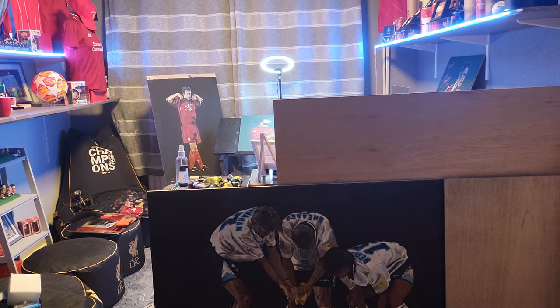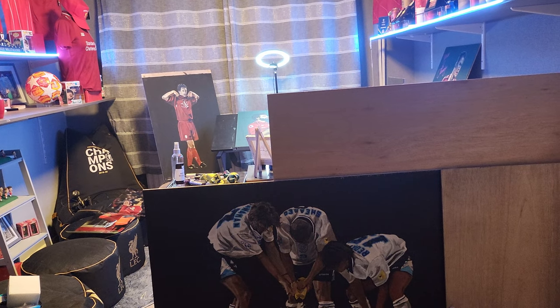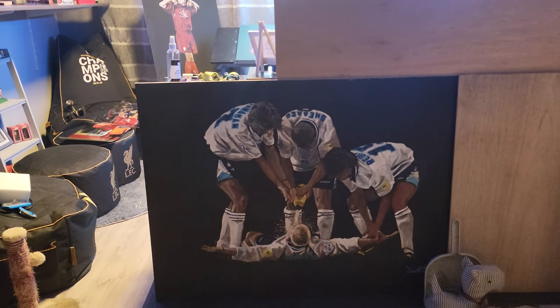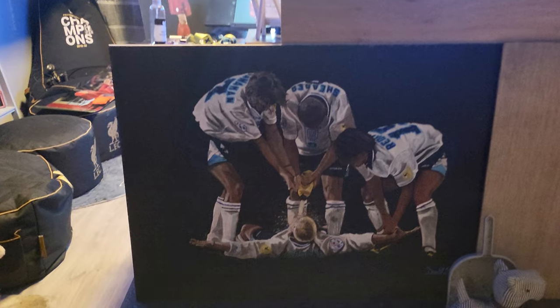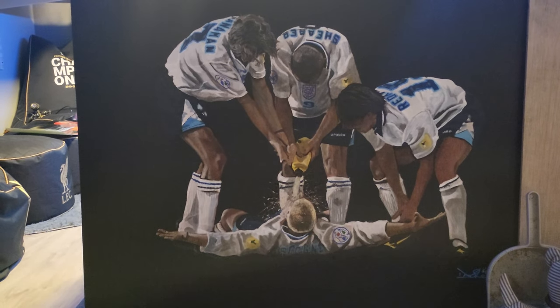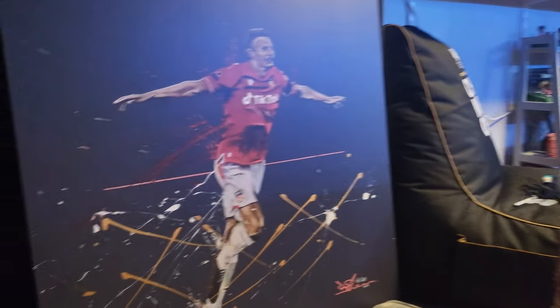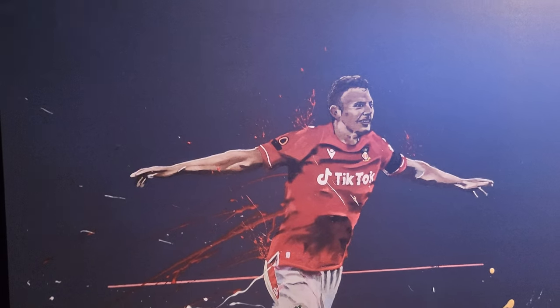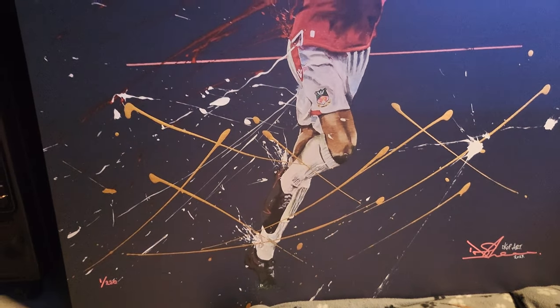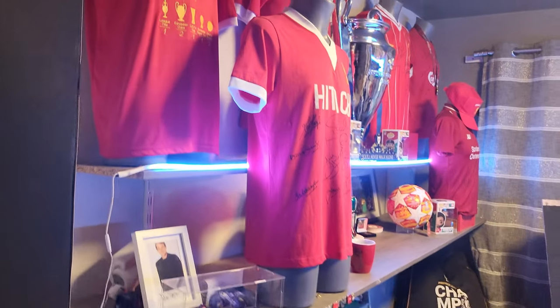I mainly do Liverpool players — hence the name Cop Art, I'm a Liverpool fan — but I can do others. As you can see at the minute, we'll have the dentist chair with Gazza in it. I do commissions for people for anything. You can also see here I've got Paul Moen from Raxon, which is a giant print that somebody ordered.